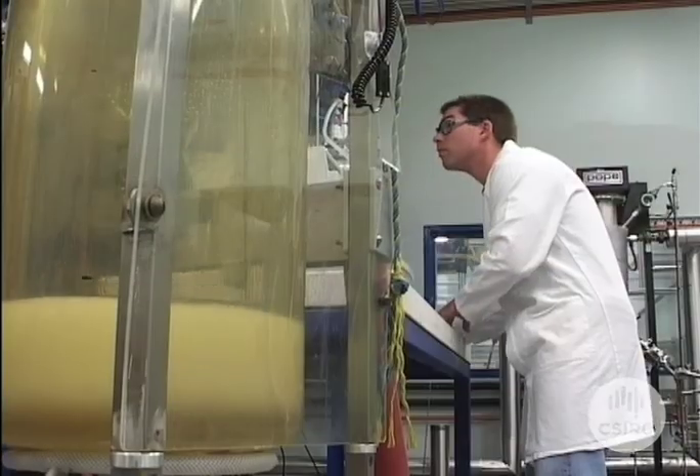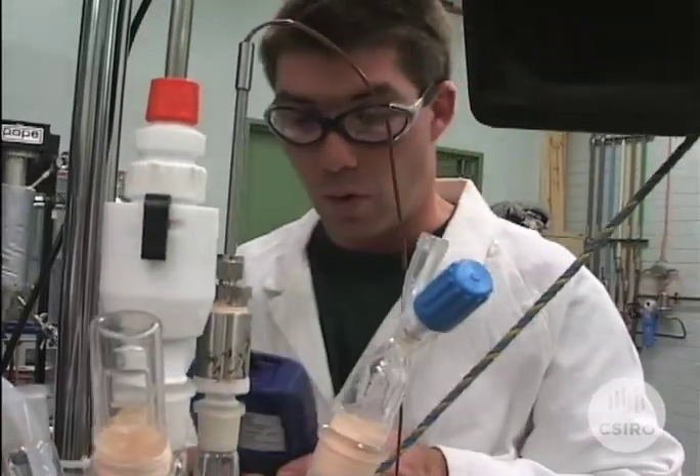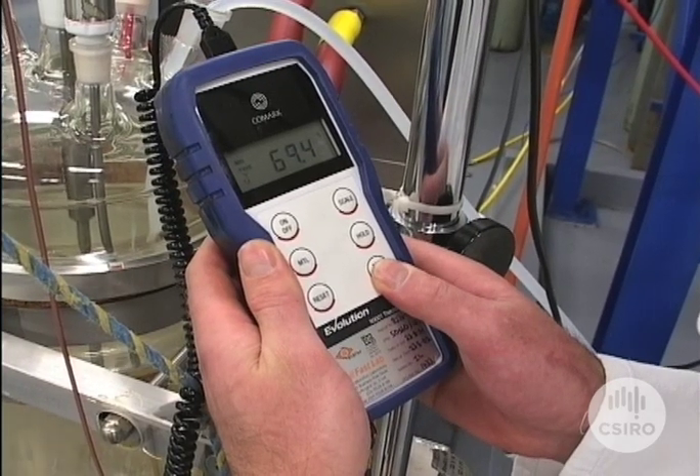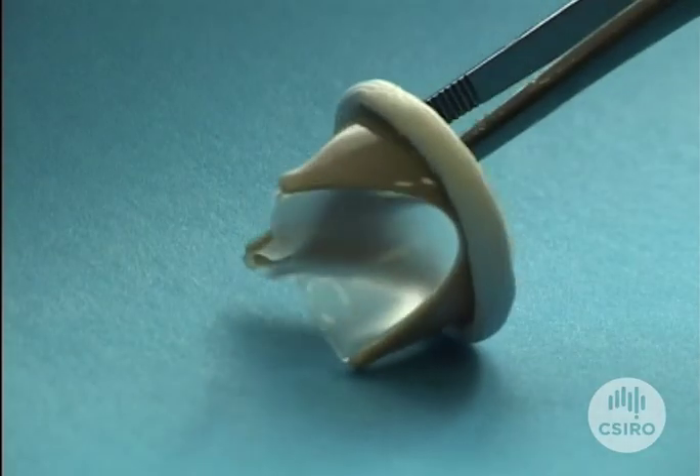The new material will also eventually be used in a range of other products such as coronary arterial grafts, orthopaedic implants, and wound dressings. It's hoped the heart valves will be readily available within three to five years.